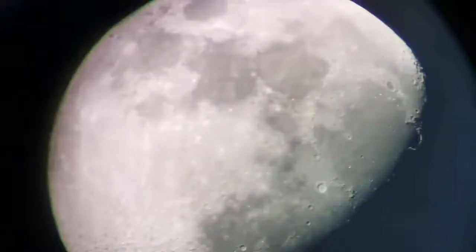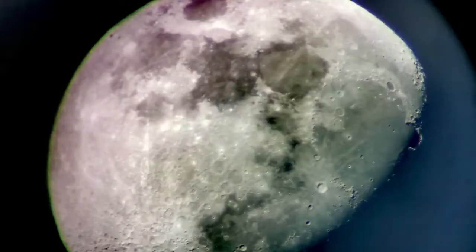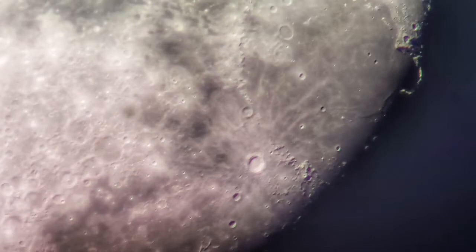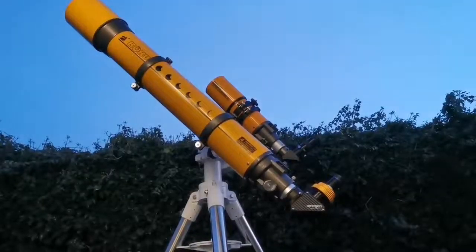These are a few images captured with the mobile phone camera through this telescope. As you can see, they are really good quality. I did edit them slightly on the phone — nothing more than that. I was zooming in to get a better view of the Carpathian mountains and Copernicus crater, and also Sinus Iridum toward the left side. A lot of details are visible.